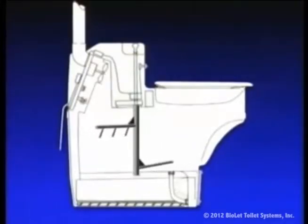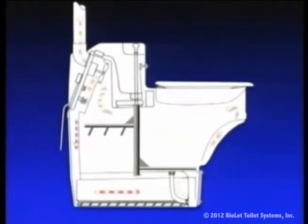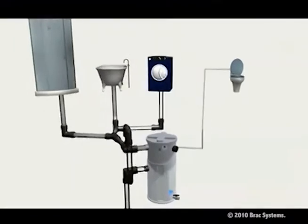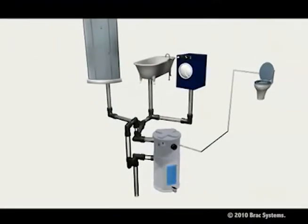Another item interior designers can introduce to your home is a composting toilet, a waterless system that will save up to 30% of household water use. In addition, there are water recycling systems available that recycle laundry, sink, and bath water — or gray water. The gray water is then used for toilet flushing or landscaping irrigation.